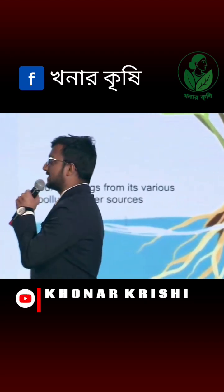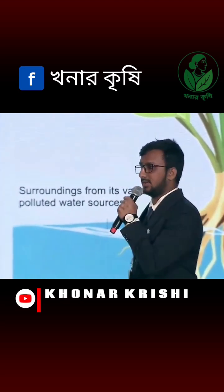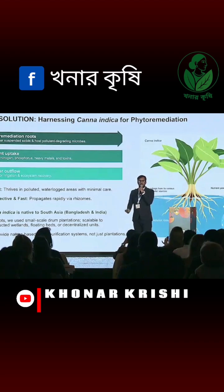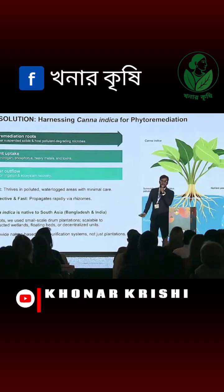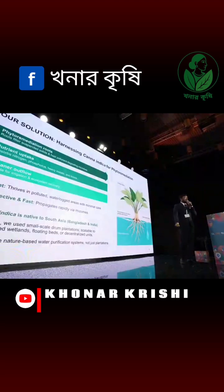Our solution uses a plant, Kana Indica, which is a native plant with phytoremediation abilities. That means its roots have the natural capacity to filtrate pollution — it can absorb heavy metals and excess nutrients. This natural system can purify water and make it reusable.